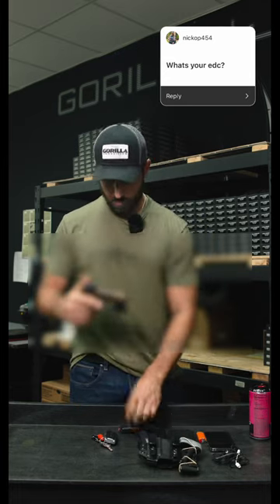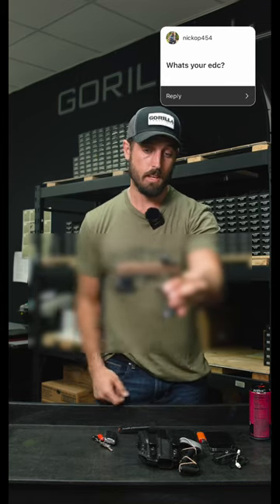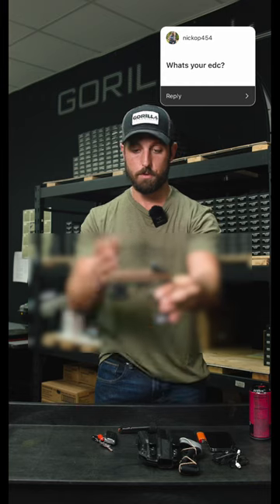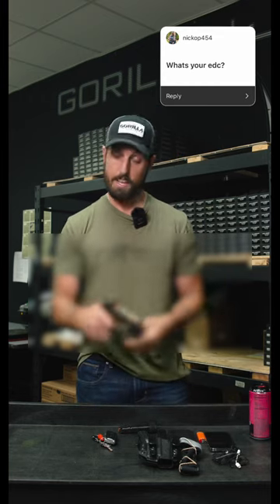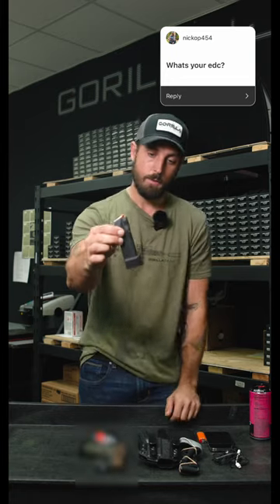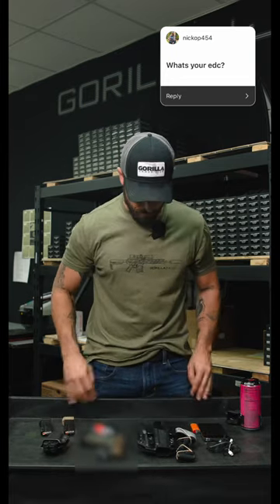Now I'll make this gun safe. This is my 365X. I actually built this gun from scratch — new slide, new grip, new trigger, magwell, light, sight, and I added a manual safety. I carry a 15-round high-capacity magazine. It's like Batman in my pockets.